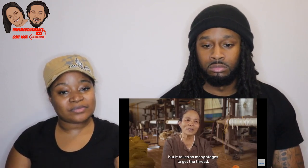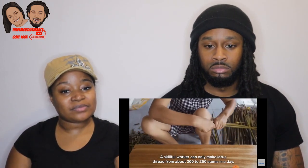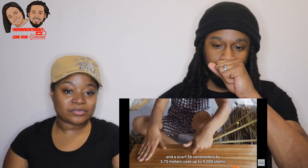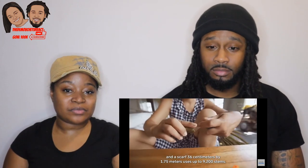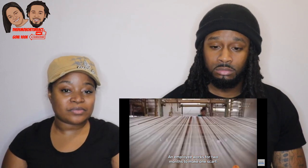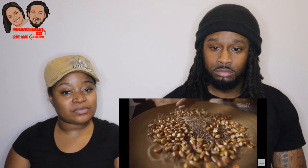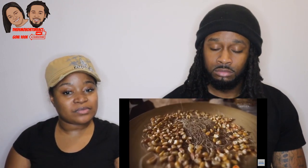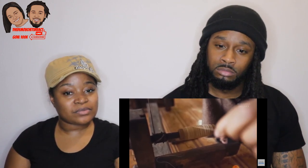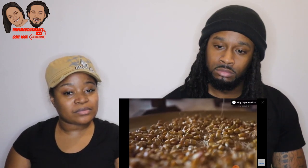A worker can produce about 200 to 250 centimeters of fabric per day, with about 1.75 meters per 36 centimeters of work — totaling around 9,200 centimeters over two months. Once dried, these threads are carefully weighed down and delicately hand-spooled, then put into the loom. These fibers are fragile, but once woven can be as durable as traditional silk.